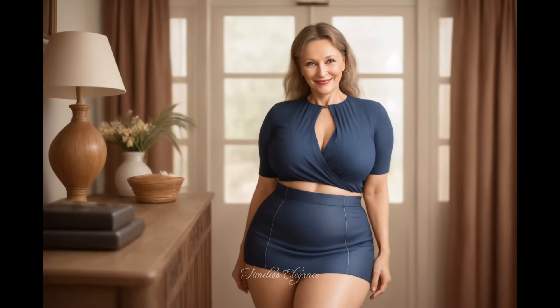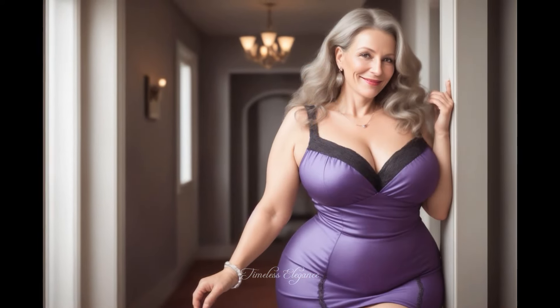Emily, a fashion expert, shares how pieces like this dress have been her favorites for years, both at work and in her daily life.